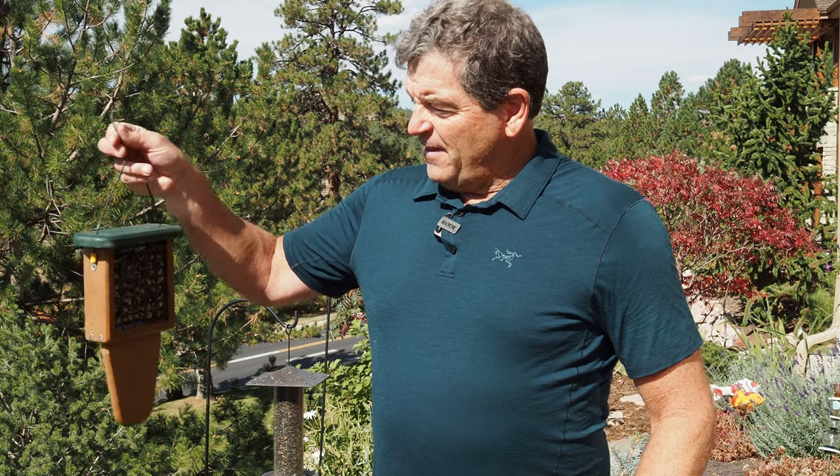One of the things about a suet feeder you have to be really careful about is that this is a really delicious meal for bears. So you've got to either put your feeder somewhere where bears can't get it, bring it in at night, or put it out when bears are hibernating.